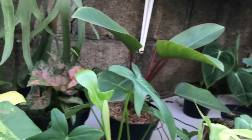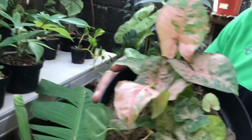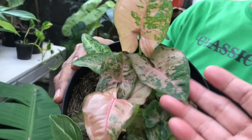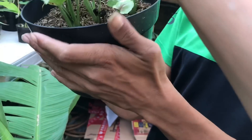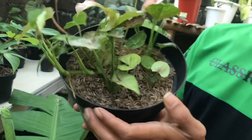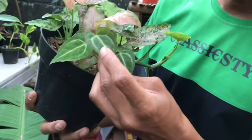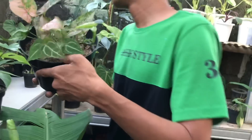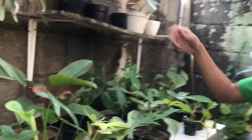Lanjut, ini ada Syngonium apa? Ini Pink Placard. Nah ini udah jadi ya. Harga berapa? Ini isinya 3, 50 ribu. Rumpun teman-teman, 3 batang, iya 50 ribu. Dapat bonus ini tuh, ini Kuping Gajah ya. 50 ribu 3 batang plus bonus Kuping Gajah.